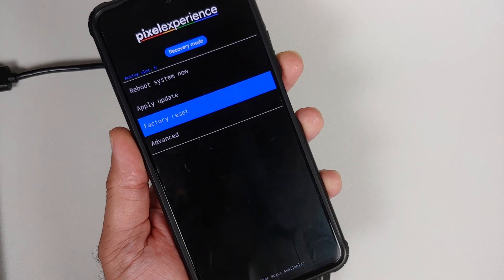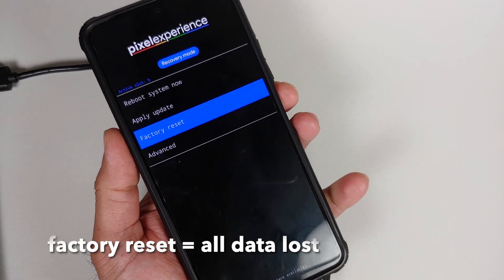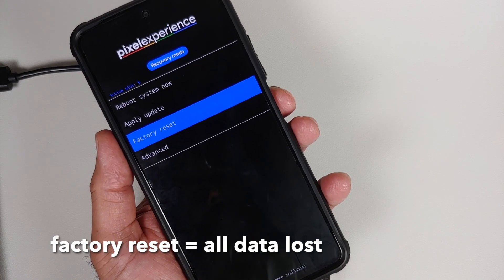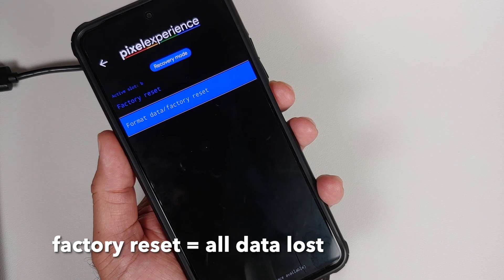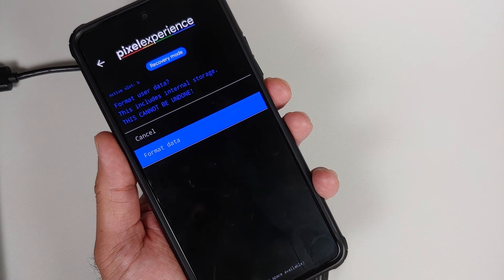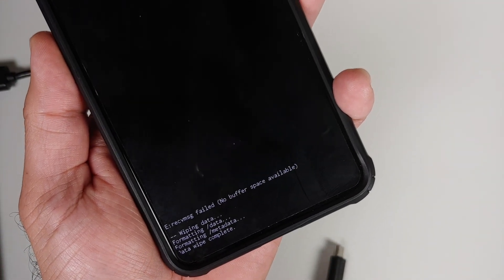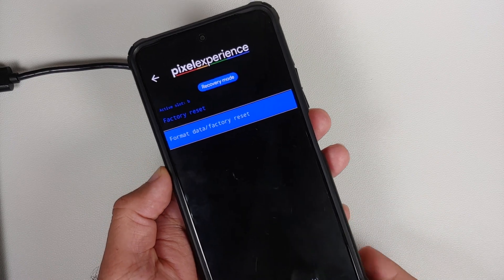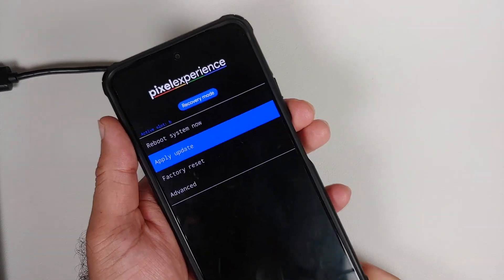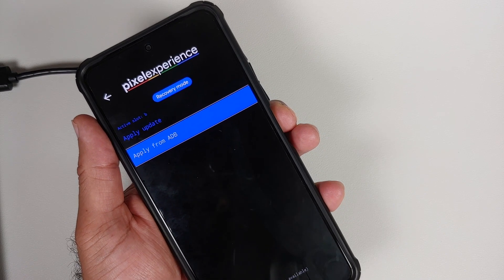In the recovery, go into Factory Reset using the volume buttons to navigate and the power button to select. Select Factory Reset, then Format Data / Factory Reset, then Format Data one more time. You should see that formatting data was completed without any issues. Go back, then go into the second option: Apply Update, and select Apply Update from ADB.